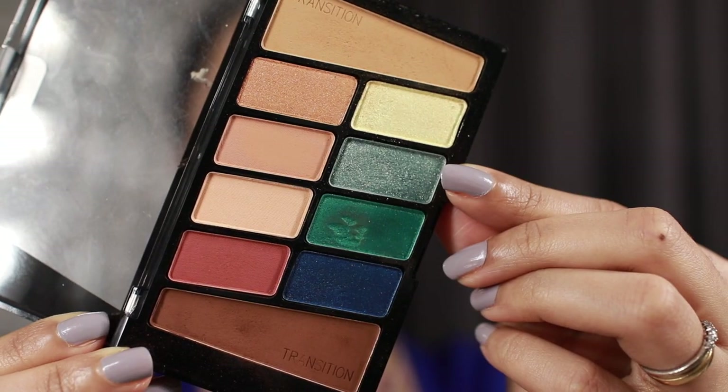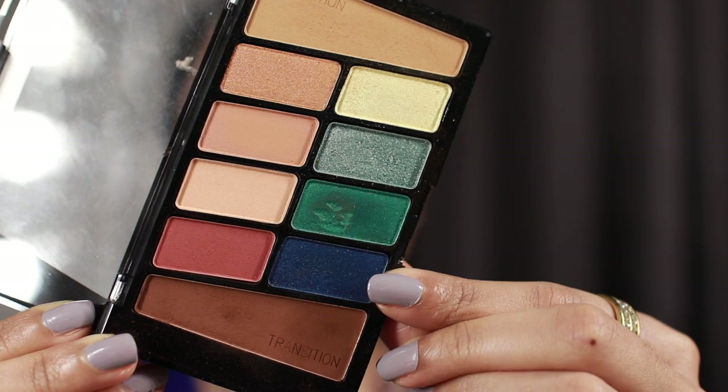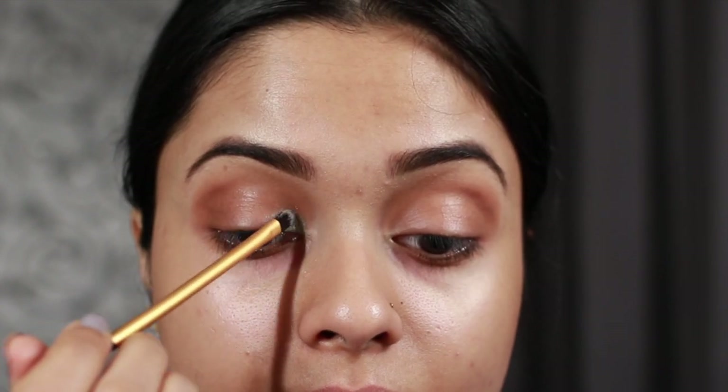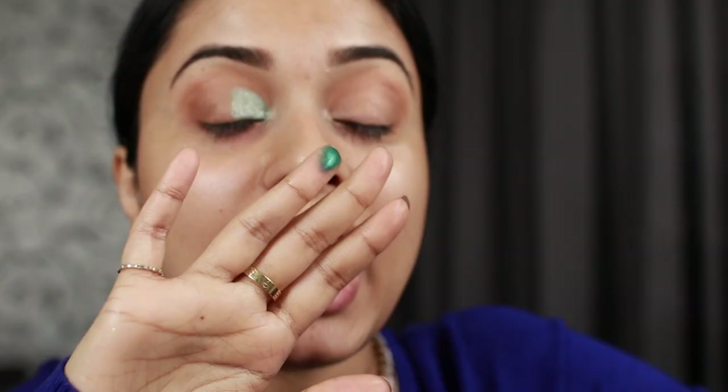I'm planning to do kind of an ombre, so I'll start by applying the shimmery light green on my inner corners, move on to the dark green, and finish off with the dark blue. I'm going into the shimmery green shade first, putting it on my inner corners and bringing it almost halfway through. You can totally use your fingers for this step, but this shade came through really well even with a brush. Now I'm going into the deep green shade, loading it up on my fingers and placing it right next to that lighter green.